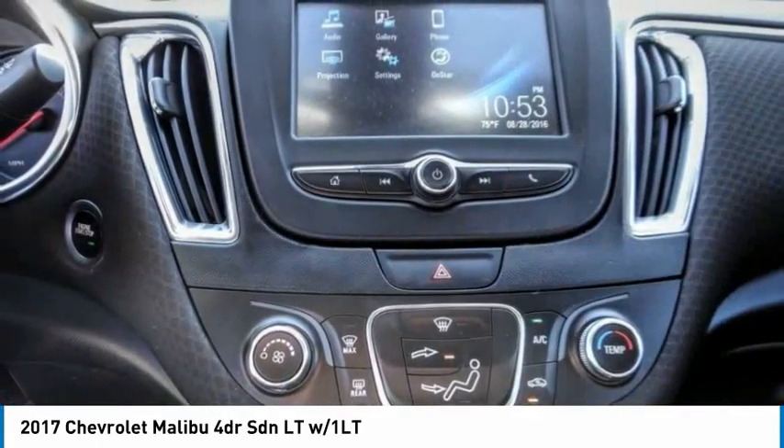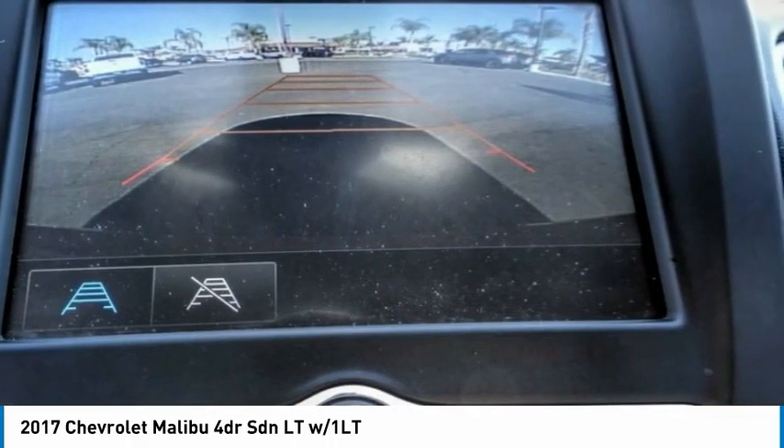Speed control, four-wheel disc brakes, front license plate bracket, and rear window defroster.